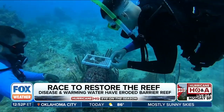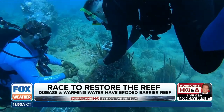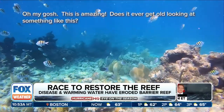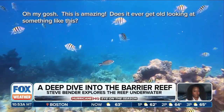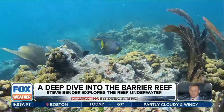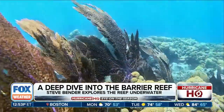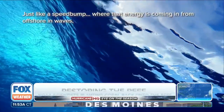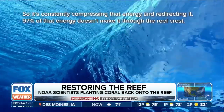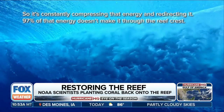Down here it's hard not to be awed — every coral branch is a building block not just for marine life but for people's homes and businesses above the water. Certain coral species like elkhorn or boulder coral form dense branching structures that are perfect for disrupting waves, just like a speed bump, constantly compressing and redirecting that incoming wave energy. 97% of that energy doesn't make it through the reef crest.